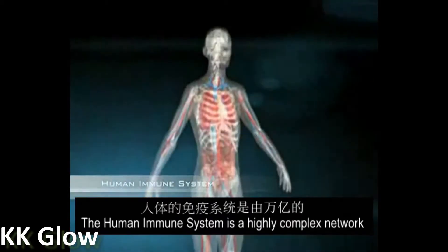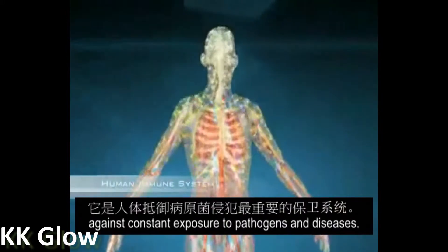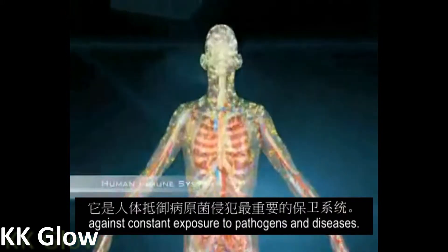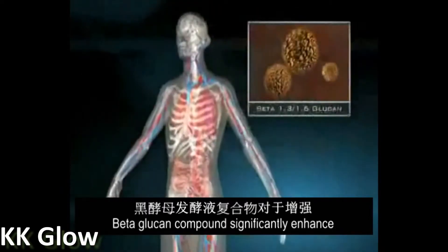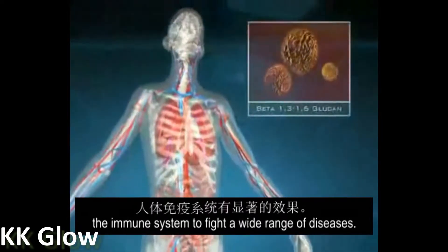The human immune system is a highly complex network of trillions of immune cells that protect the body from constant exposure to pathogens and disease. Beta-glucan compounds significantly enhance the immune system to fight a wide range of diseases.